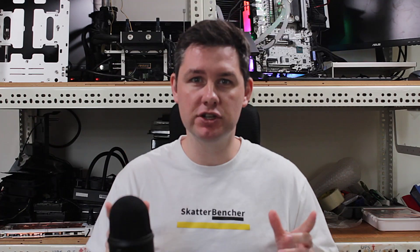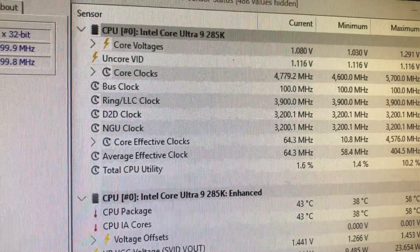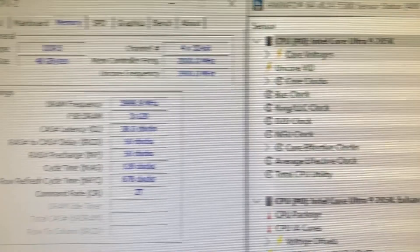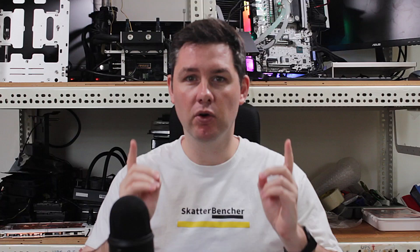This overclocking technology allows you to overclock the memory subsystem, including the NGU, the D2D, and the memory. The NGU and the D2D can be overclocked to 3.2 GHz and the memory up to DDR5-8000. Most importantly, this overclocking is covered by warranty.